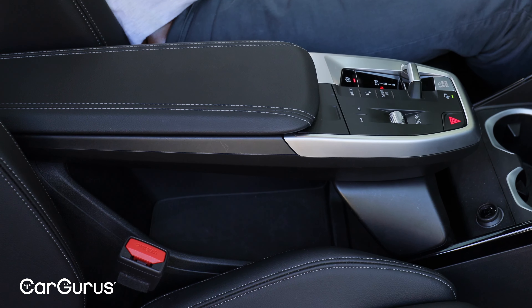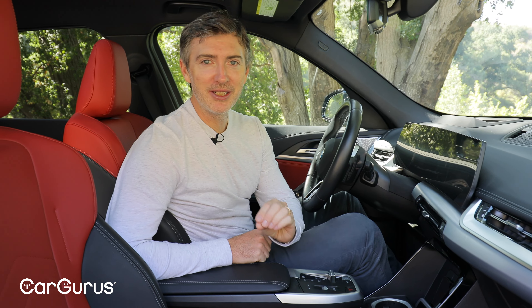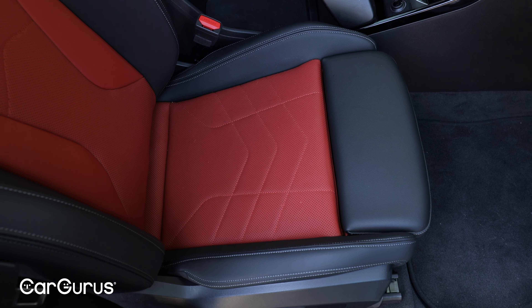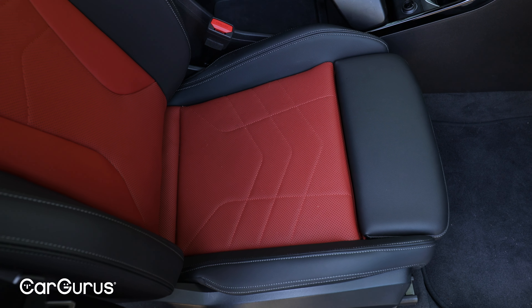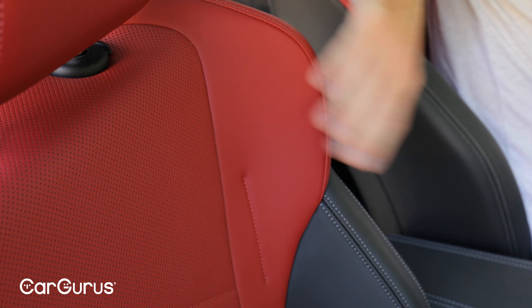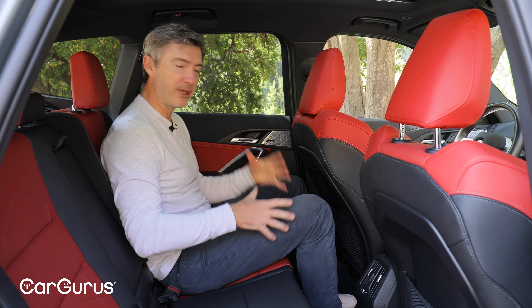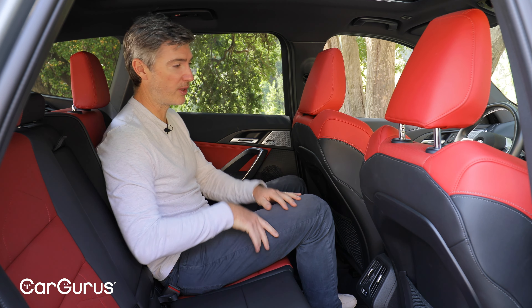Down below the console there is storage space, but what's frustrating is that it's easy to see what's stored down there — so if you park on the street, anyone walking by can see what's in it. And I can't talk about the interior without mentioning these seats. Shout out to BMW — these are some of the most comfortable seats I've sat in in a really long time. Really nice side bolstering, and there's even bolstering up here for your shoulders. Overall, very comfortable.